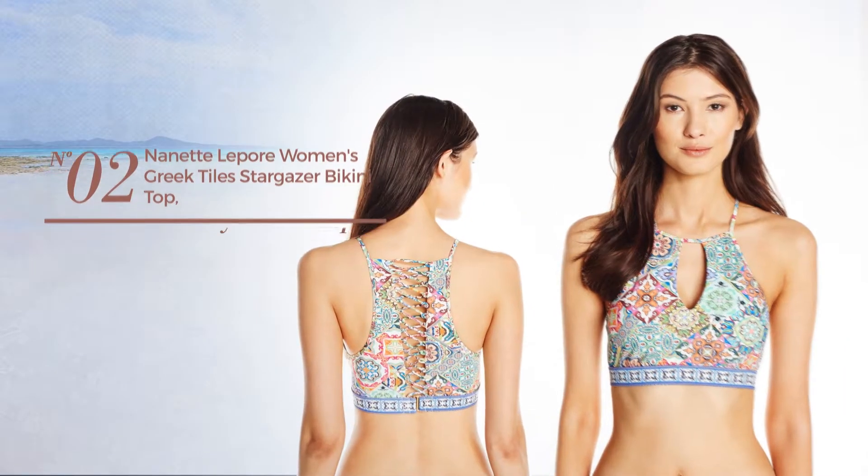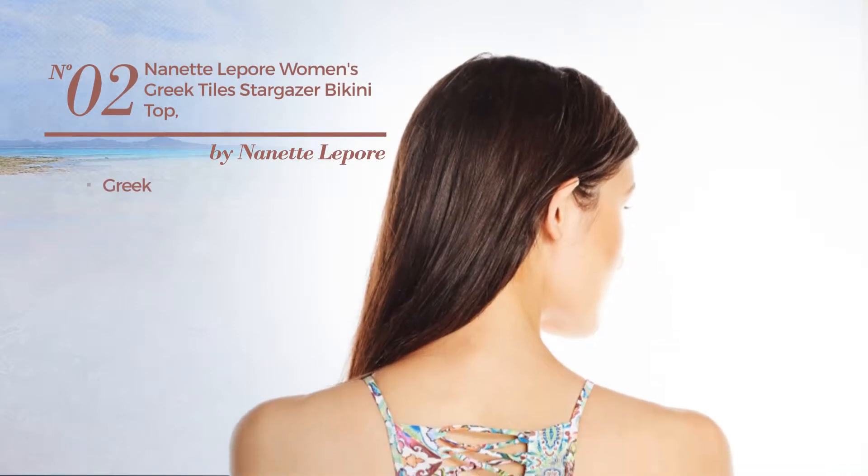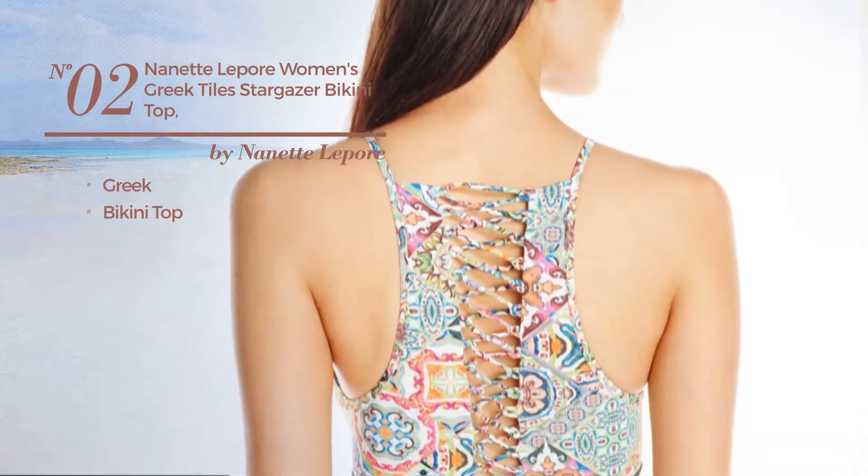Number 2. Featuring a Greek with a bikini top. Available only in this color.